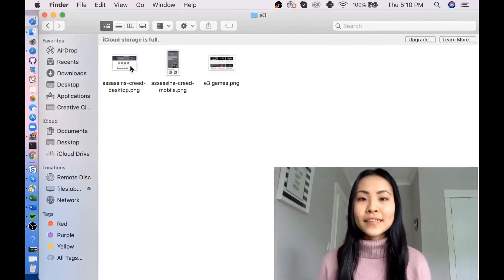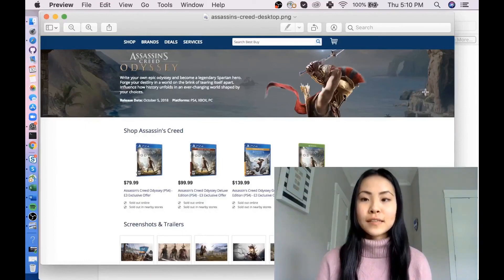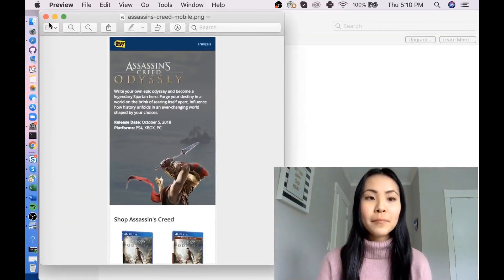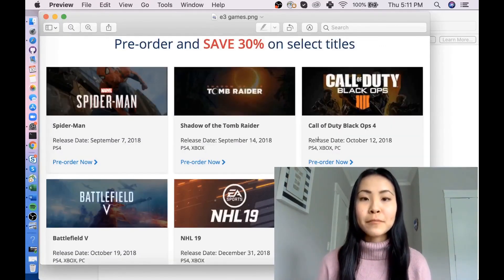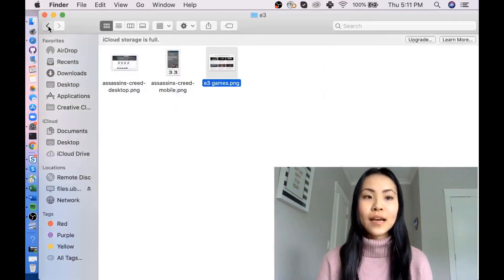I also got to help on another team with the E3 project. It was during the video game event and we were launching a bunch of video game titles on our website. I helped create title pages with banners for both mobile and desktop. I also helped create little icons for each game so that people would know which ones we had. And yeah, that was some of the things I got to work on during this internship.